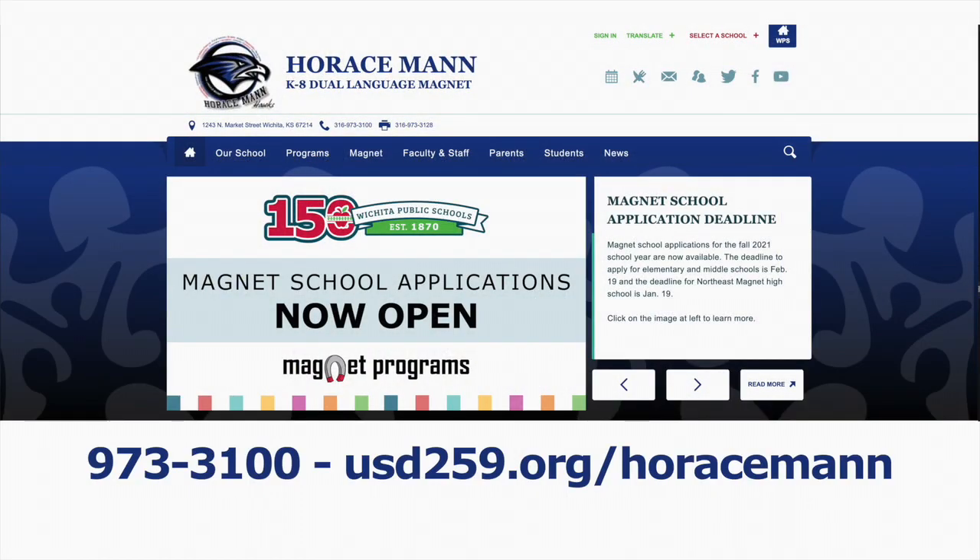If you would like more information, feel free to contact me at 973-3100 or visit our website. Have a great week. Thank you.